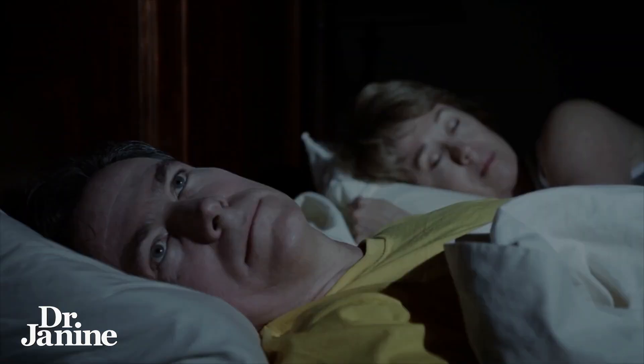Improving your circadian rhythms is probably one of the best and most important things you need to do for your health. I'm going to go through my nine tips on how to do just that and get your circadian rhythms back in sync with nature.